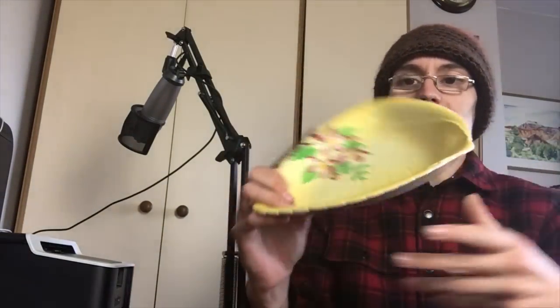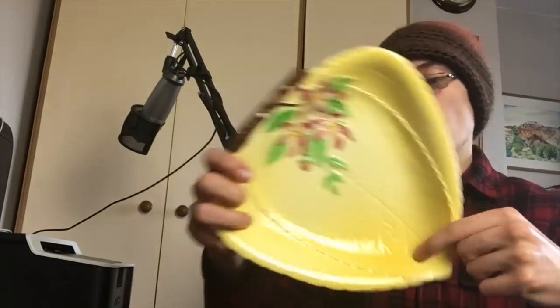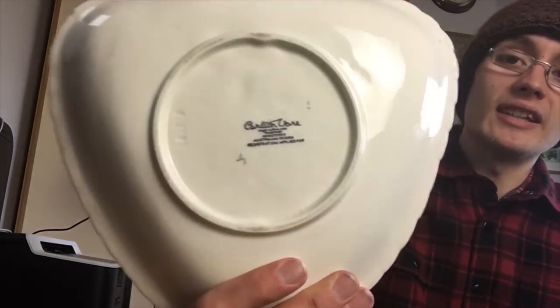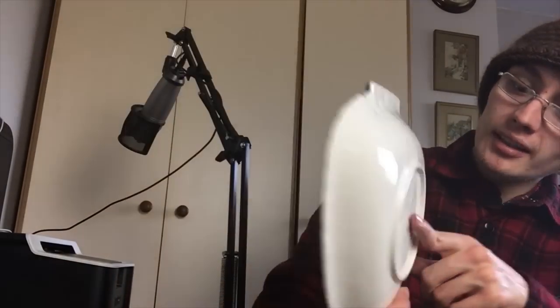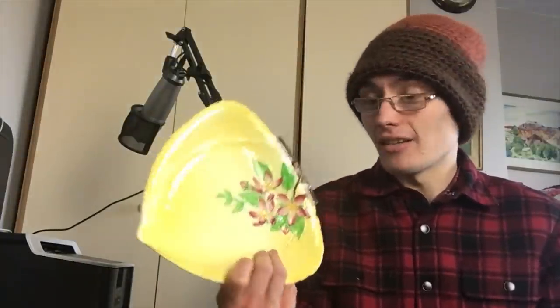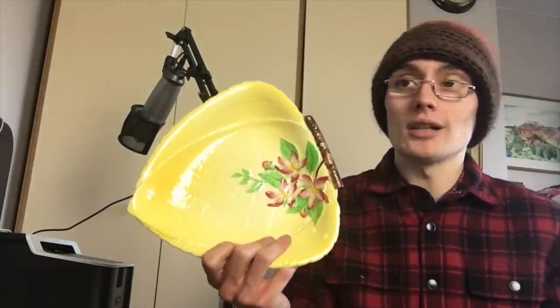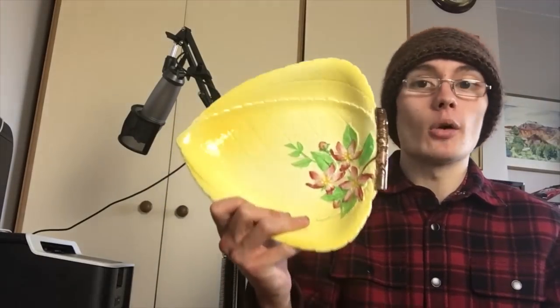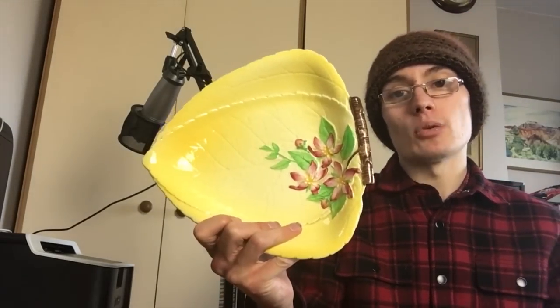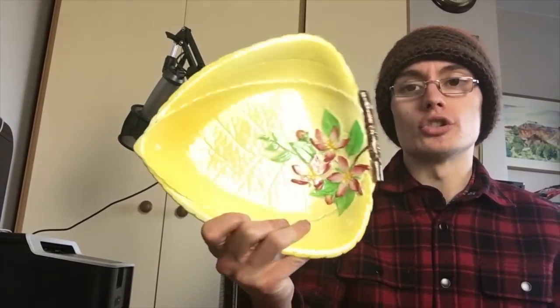A little more Carlton Ware — this is a shallow dish with some flowers on the side and a yellow leaf design. On the back it says Carlton Ware, Australian design again. I'll probably go about £12.99 on that one, and if I have to come down I'll come down. Carlton Ware just doesn't seem to be worth much these days, but there's a slightly larger piece I might go a little higher on.